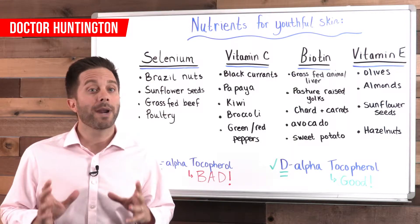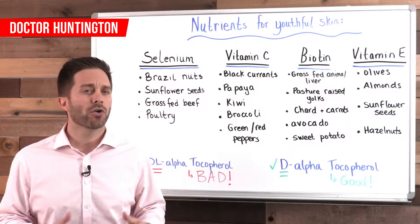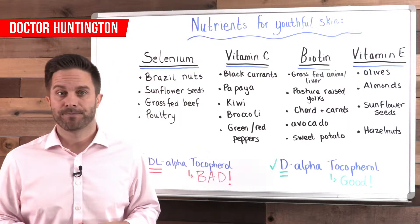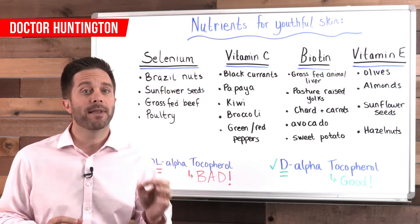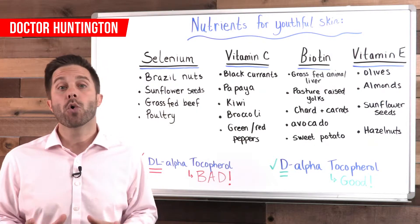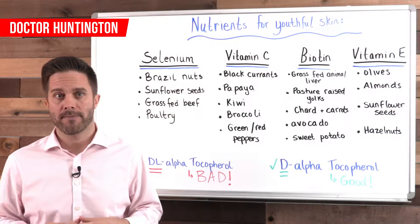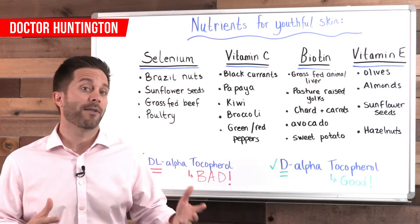The problem with grains and with fruit is the sugar. You don't want lots of sugar in your diet. You want to limit your sugar intake as much as possible. So the way to do that is to eliminate or severely limit the grains and eat a moderate amount of low-glycemic fruit — that's fruit that doesn't have a lot of sugar in it. Eat lots of colorful vegetables and lots of healthy fats.